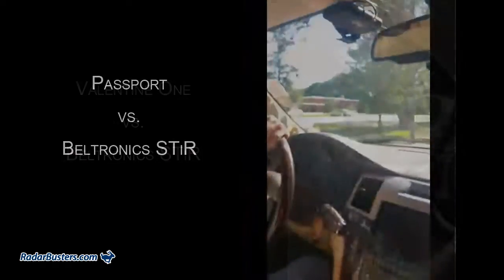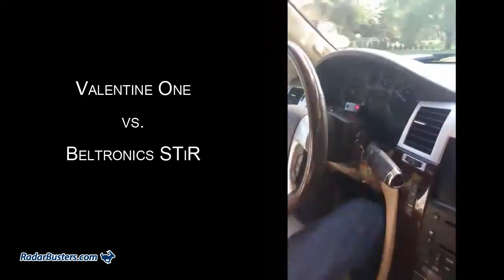We've got the V1 and the STRI plus doing the K-Band half-mile test at 30 miles an hour. The STRI plus went off, then K-Band, and then the V1. I'm going to show you the trailer where we were at — you can see the V1 now. That was the half-mile test and the trailer's right up here.